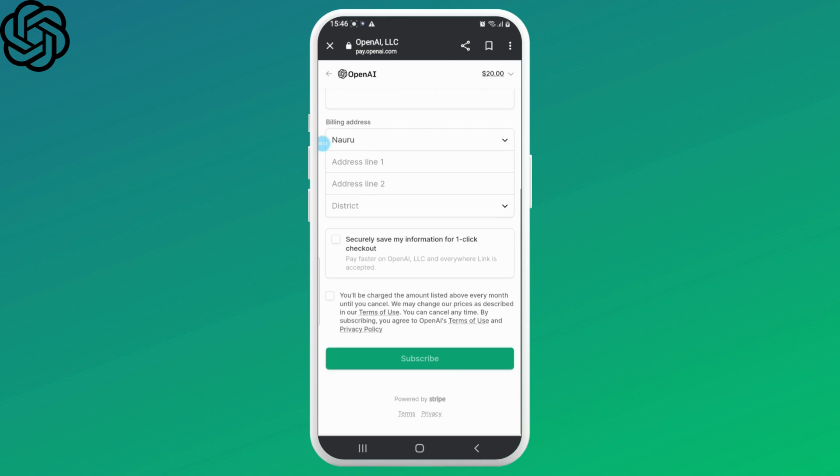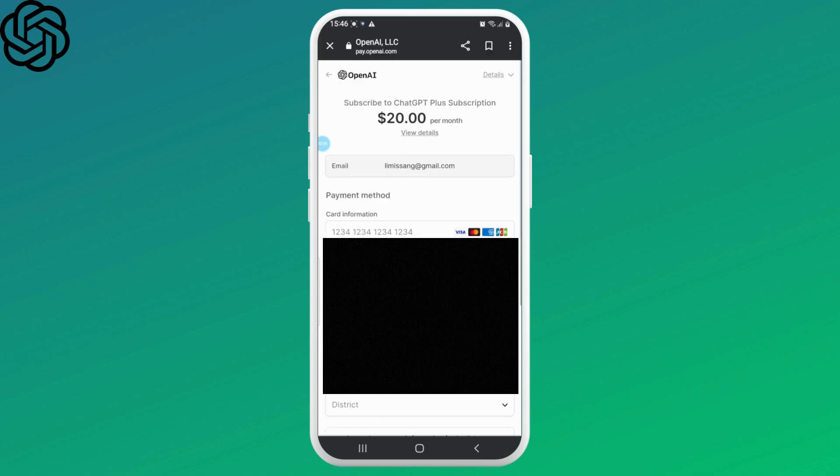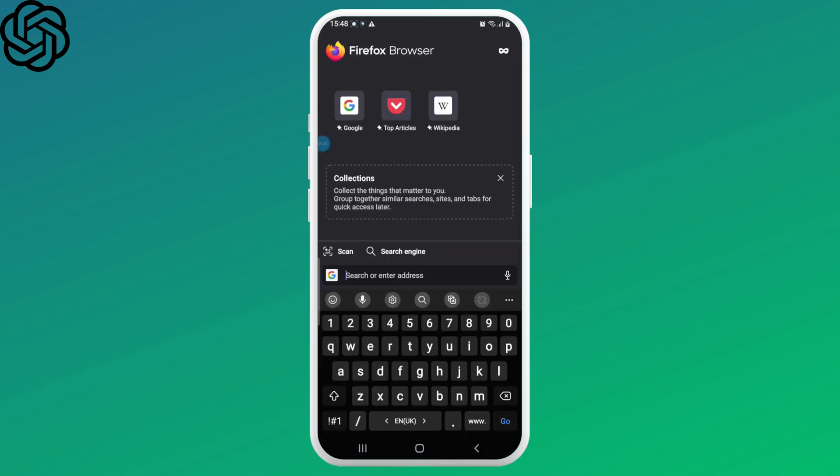If the service is available in your region, the first thing you would want to do is try through another browser. For instance, if you're actively using it on Google Chrome, try switching to Mozilla Firefox or Opera.